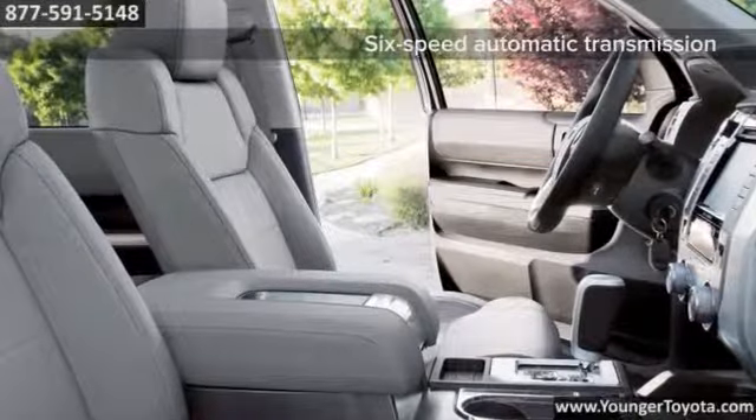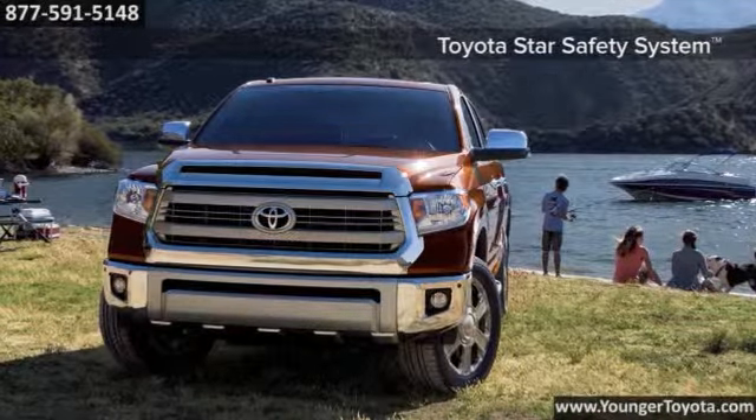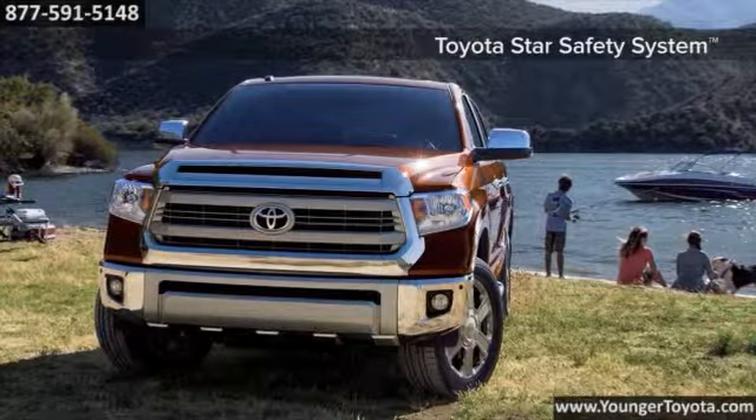Its interior sets a high standard for full size pickups. A backup camera and display audio are now standard on all grades. Plus finely stitched seats, a driver focused center stack and crisp gauges up the luxury feel. Add available safety features like LED daytime running lights and blind spot monitor with rear cross traffic alert, and you've got a truck that works hard so you can play harder.